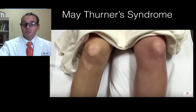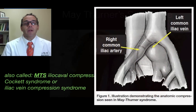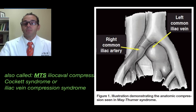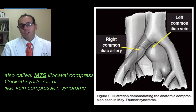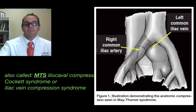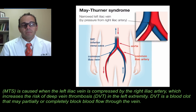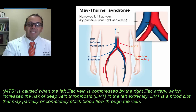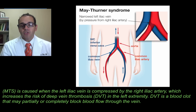I was not aware of this syndrome, so I got to studying, and here's what I came up with. Also called MTS, or iliocaval compression syndrome, also named Cockett syndrome, and iliac vein compression syndrome. As seen in the picture on the right side, it demonstrates the anatomic compression seen in May-Thurner's. MTS is caused when the left iliac vein is compressed by the right iliac artery, which increases the risk of DVT in the left lower extremity.